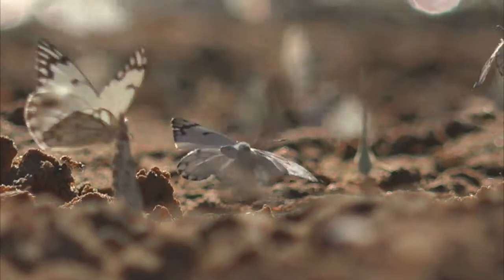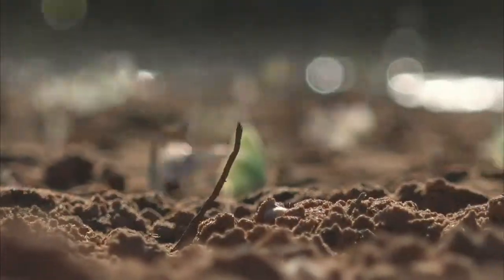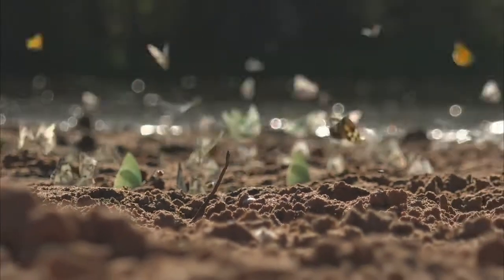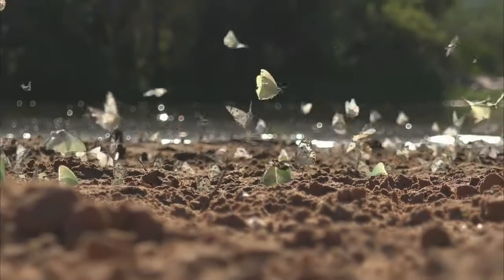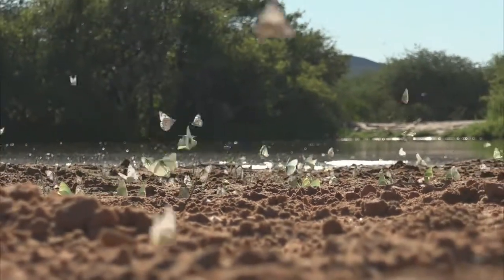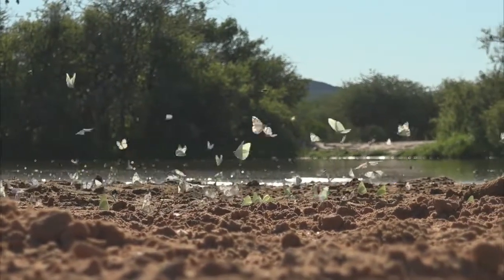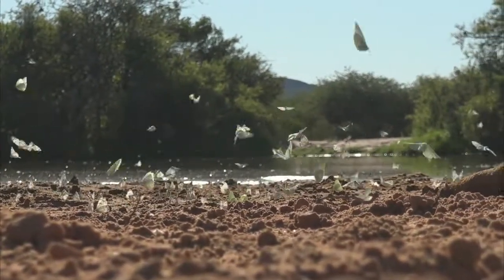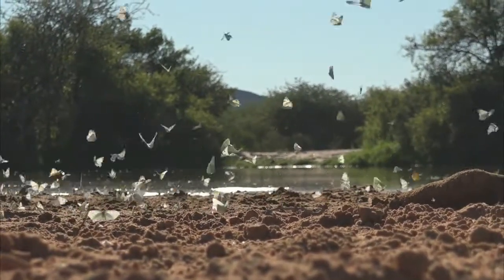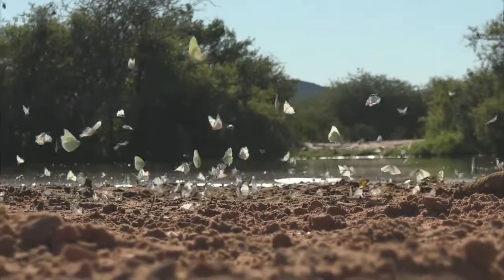These brown-veined whites actually start the whole breeding and hatching process within the western part of South Africa, and then slowly start migrating in a north-easterly direction. They're mostly associated with plants which belong to the caper family, and one of these that we have in the area is called the shepherd's tree, where they will lay their eggs, their larvae will hatch, and from there the next group of butterflies for the next year will hatch from.